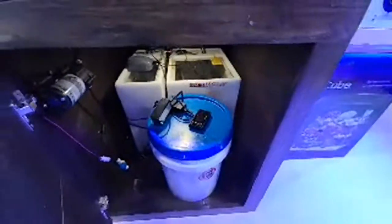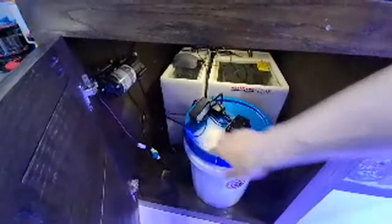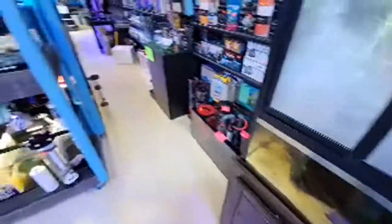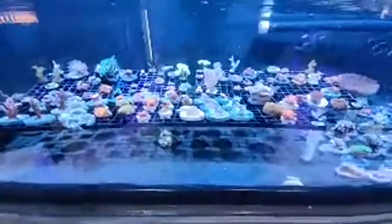We have the Mist King under here — that's what gives us the rainfall. Pretty cool. Alright, let's move back here for a second — I know the lights aren't correct but we just like to show you a little bit of what we've got to offer.